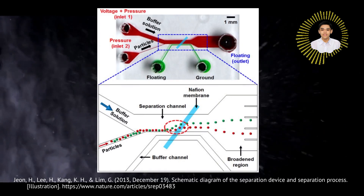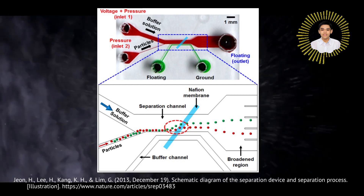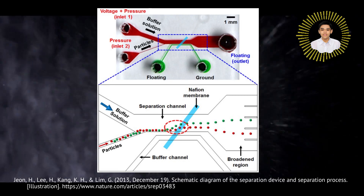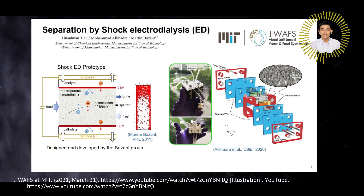Using the principle of ion concentration polarization and over-limiting conductance, an electric field is applied to a saline solution flowing through a porous medium sandwiched between two membranes. An ion gradient is formed through the shock waves, allowing a physical splitter to produce brine and fresh water at the output. By stacking SED cells, we can further increase the fresh water yield with minimal energy increase.